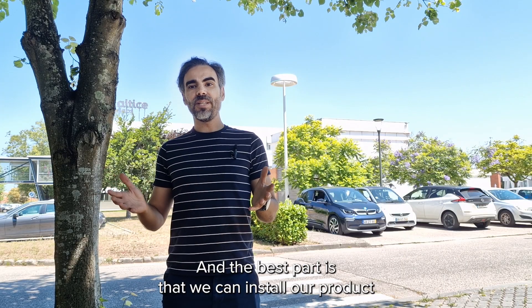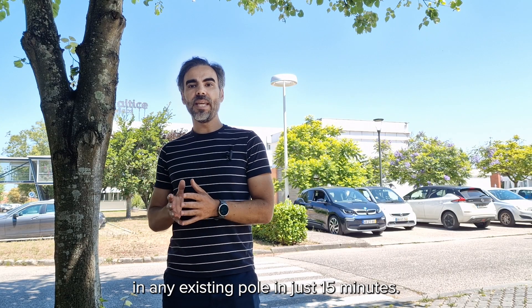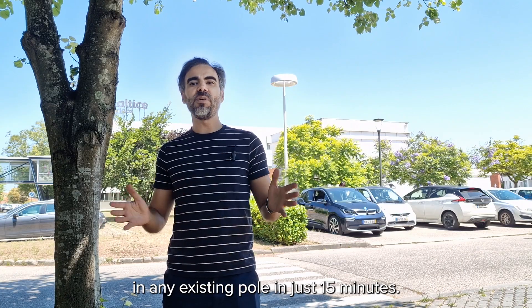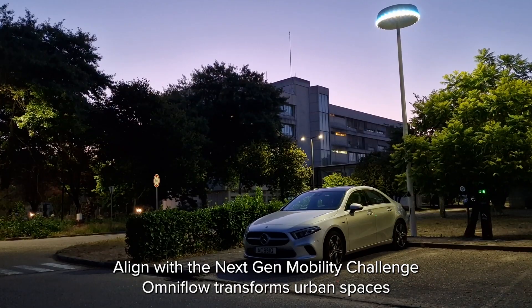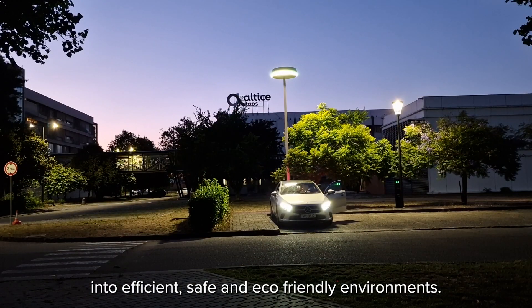The best part is that we can install our product on any existing pole in just 15 minutes. Aligned with the next-generation mobility challenge, OmniFlow transforms urban spaces into efficient, safe, and eco-friendly environments.